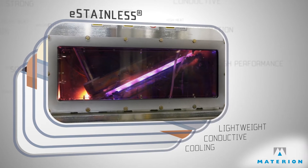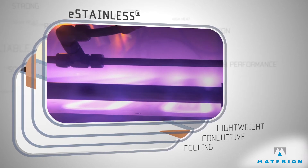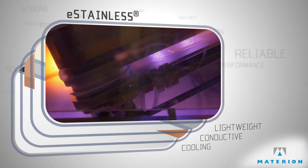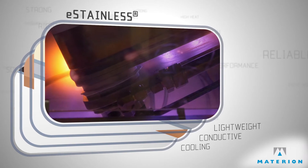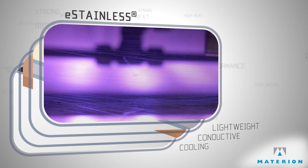Materion's unique, new-to-the-world gamma clad technology uses plasma cleaning to produce these previously unattainable systems with superior formability and layer uniformity. These unique composites are a driving force behind the development of next generation handheld devices.